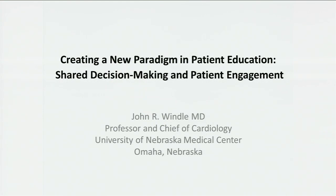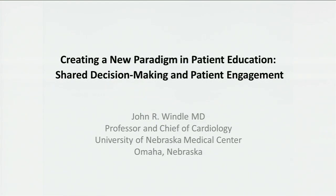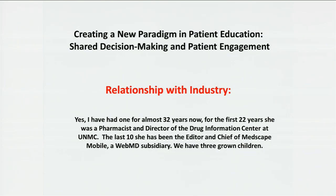Thank you. Thanks for being here. I guess at the beginning of every lecture, it's important to talk about relationships with industry. My wife and I have been married 32 years. She's now working with WebMD, but for a number of years she has worked in drug information. I don't think you're going to see enough in this to be of concern.